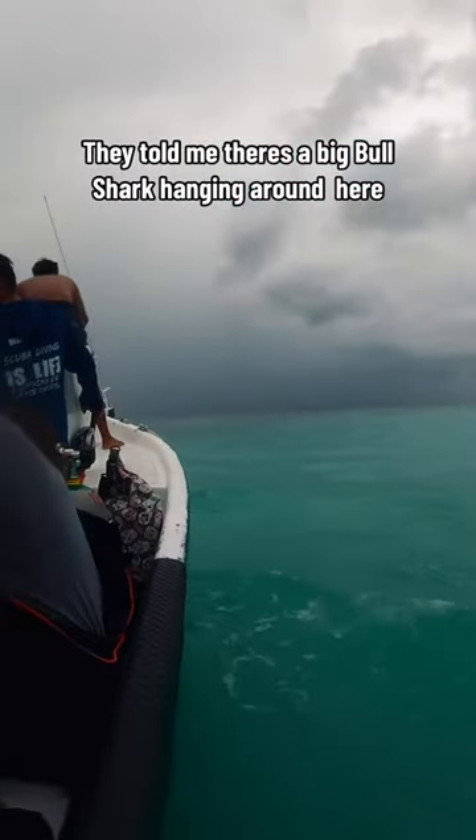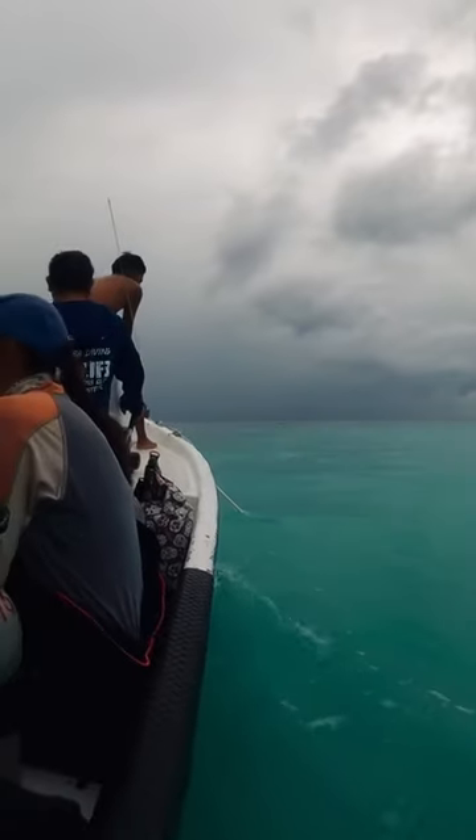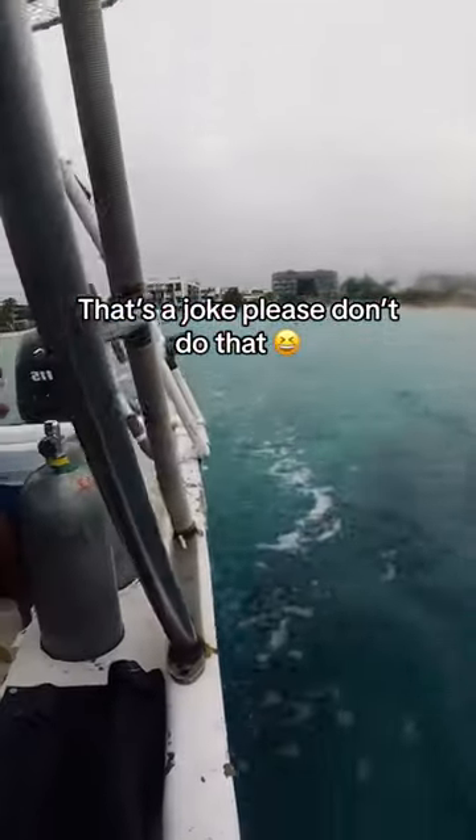They told me there's a big bull shark hanging around here, so of course Scuba Dan's here to find it. Best way to find a bull shark — put your fingers in the water for 10 seconds. That's a joke, please don't do that.